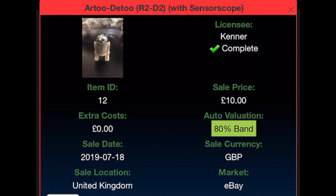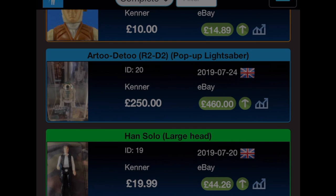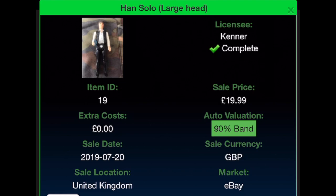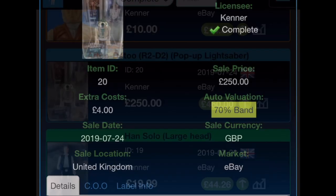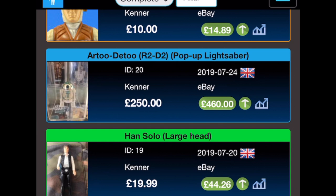Large head Han — I've never owned a small head Han — bought for £19.99 on the 20th of July on eBay with free shipping, current value £44.26. Next is a figure I spent the most on, and for good reason — it's one of my favourites — the pop-up lightsaber R2-D2, which I bought for £250 plus £4 shipping on eBay on the 24th of July 2019. The price has almost doubled to £460.